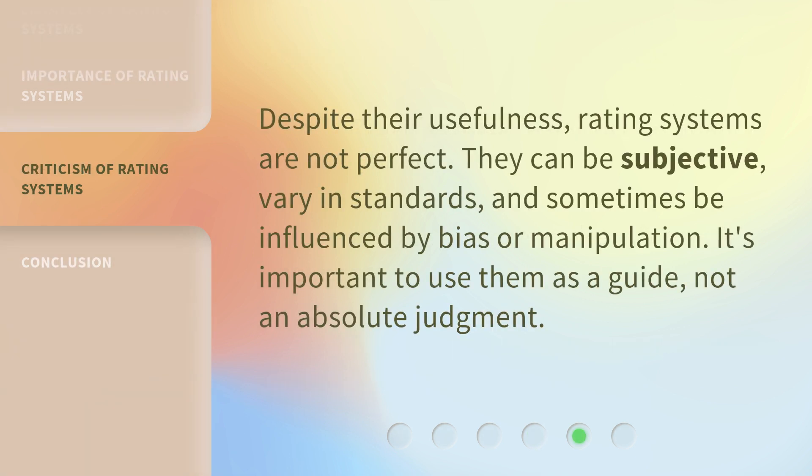Despite their usefulness, rating systems are not perfect. They can be subjective, vary in standards, and sometimes be influenced by bias or manipulation. It's important to use them as a guide, not an absolute judgment.